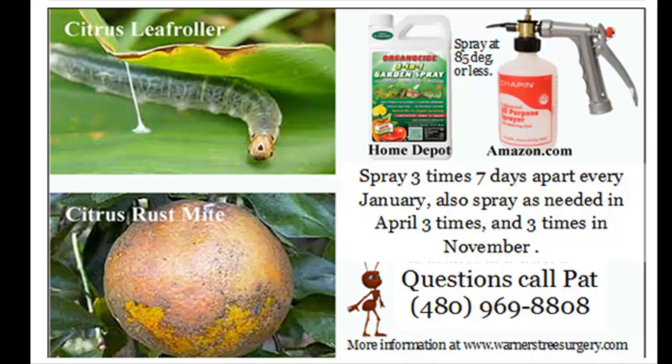If you don't want to mess with all that, just spray in January, April, and November. Each one of those times you'll be doing it three times, seven days apart. You want to coat the leaves as well as you can — this sprayer will reach the top of almost any citrus tree.